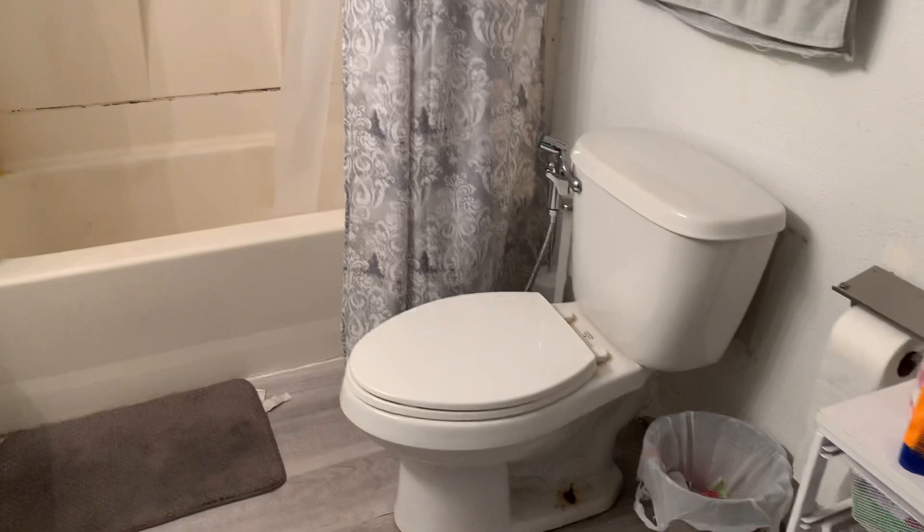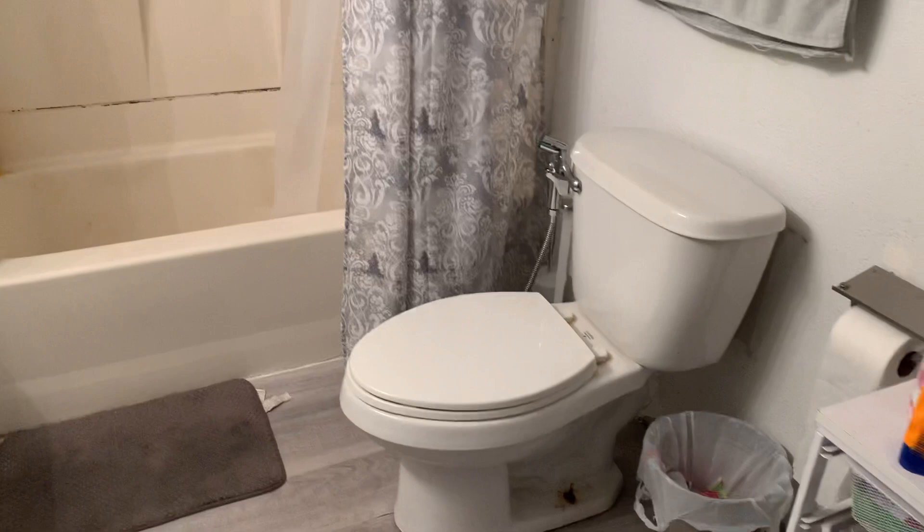Come back here. This is the bathroom. Looks like they've redone the shower. Let me step back so we can take a good view of this. It's a great toilet — got a butt washer and everything.